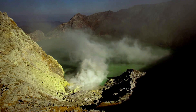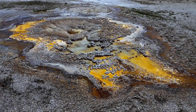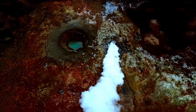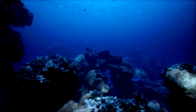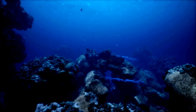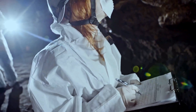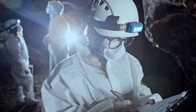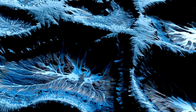You might think that nothing could survive in such a harsh environment — you'd be wrong. Life, as they say, finds a way. Brine pools are teeming with extremophiles, organisms that thrive in conditions most life finds intolerable. These hardy creatures have adapted to the high salinity, toxic chemicals and even the lack of oxygen. Scientists are particularly interested in these extremophiles. Studying them could provide clues about the potential for life on other planets with similarly extreme environments. Maybe those microbes hold the key to understanding life beyond Earth.